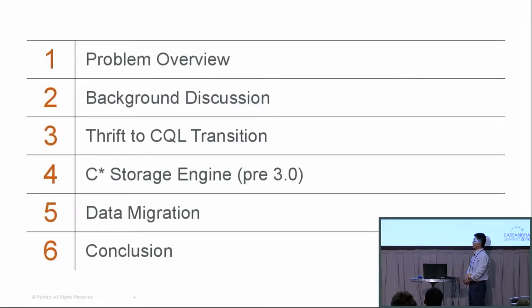Without further ado, let's start with today's agenda. I'll begin with the current problem based on our experience, plus some background discussion. Then a little bit of history and reasoning on why the Thrift-to-SQL transition is needed, covering underlying storage engine details. After that, we'll present an approach for how to migrate data — where your existing application has built data out of the Thrift protocol and how you migrate that data into the CQL realm. We'll conclude with a brief Q&A session if we have time.